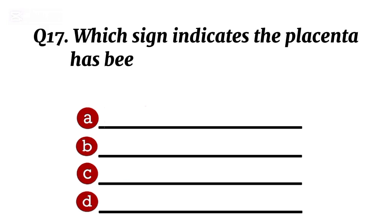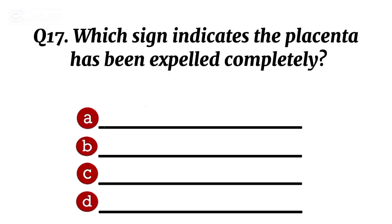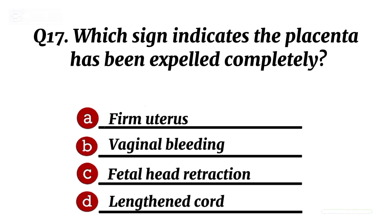Question 17. Which sign indicates the placenta has been expelled completely? Correct option A: firm uterus.